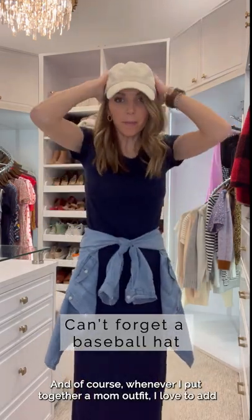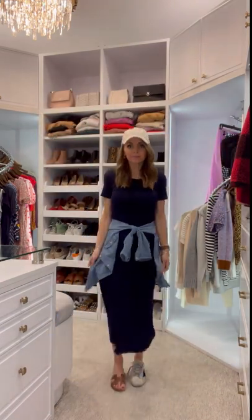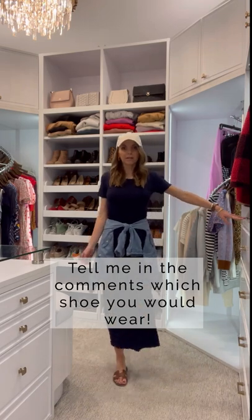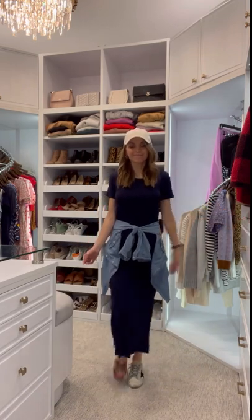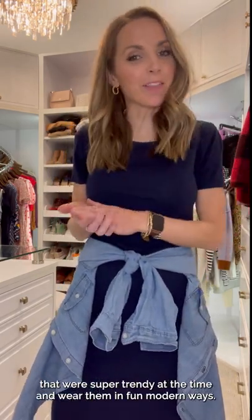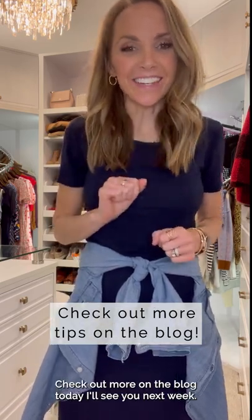And of course, whenever I put together a mom outfit, I love to add a baseball hat. Sometimes it just takes a little bit of creativity to take your old pieces that were super trendy at the time and wear them in fun modern ways. I hope this was helpful. Check out more on the blog today. I'll see you next week.